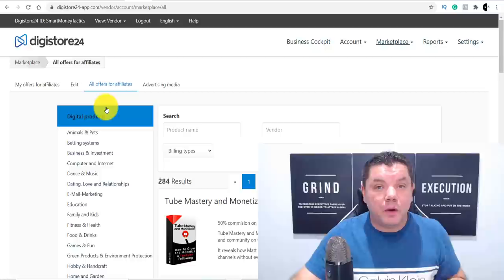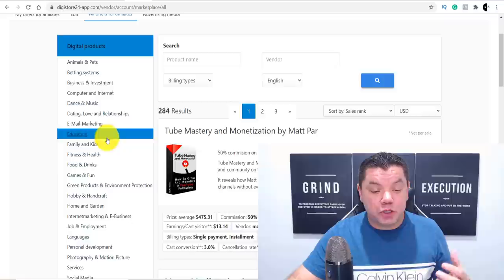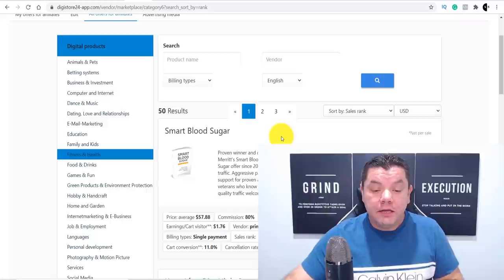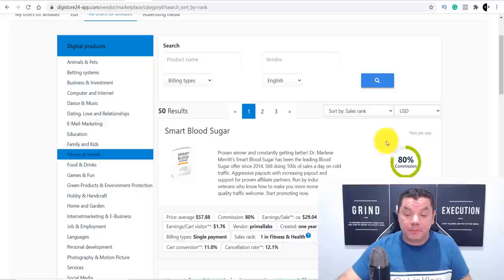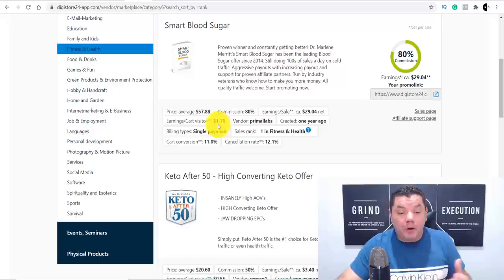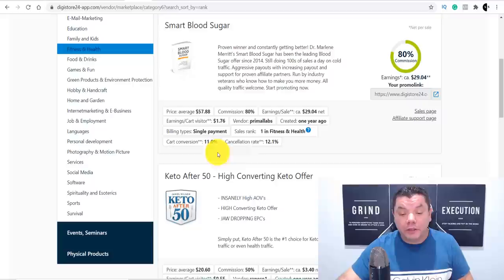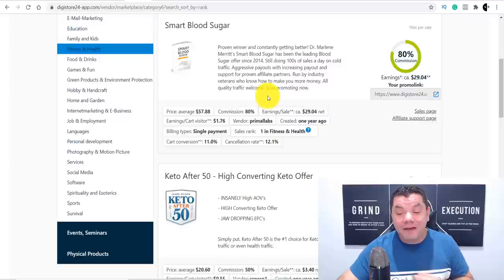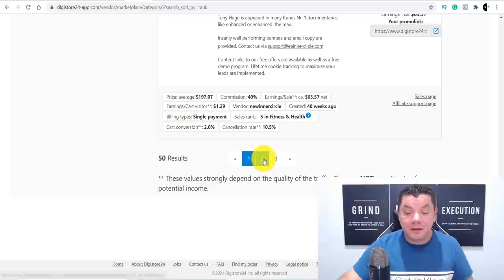When you scroll down, you've got many niches to choose from. For this video, we're going to focus on fitness and health. Once you click onto that, you'll see the products available, how much you can get on average per sale, what commission they're offering, and what the refund rate is. You can see how each product is performing on Digistore24 — this one here is their number one product at the moment. Scroll down and find a product that resonates with what you want to promote.